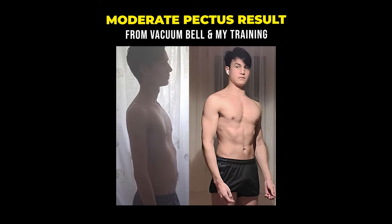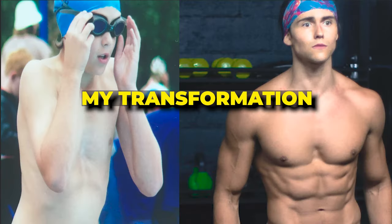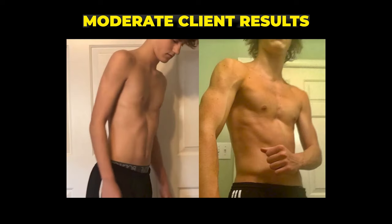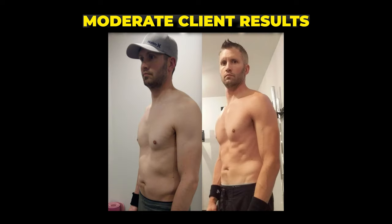When you get your pectus to a mild case and then implement exercise — sculpting the pecs, opening up your posture, developing an impressive physique — your pectus won't be noticeable. So for moderate pectus while growing, you're looking at the vacuum bell and exercise. If you're fully grown, exercise is 100% going to help you so much with moderate pectus. It really can make a moderate pectus look hardly noticeable. Just look at my client testimonials of moderate pectus results — half my clients have moderate pectus and it's worked really well for them.